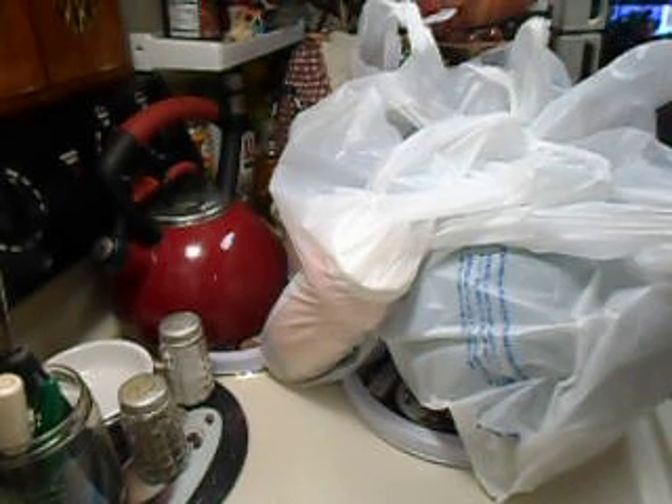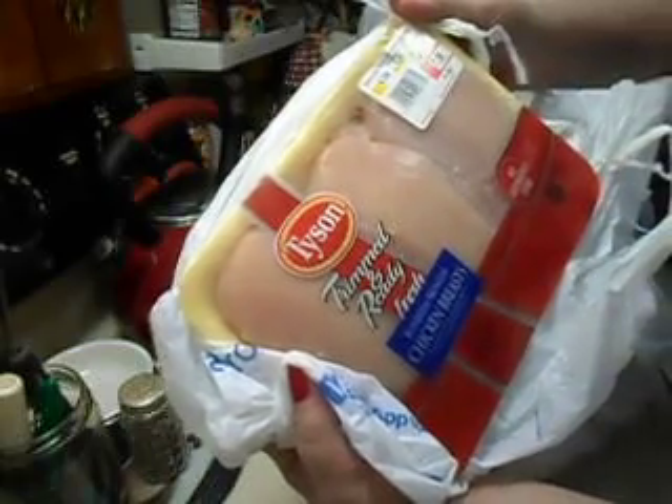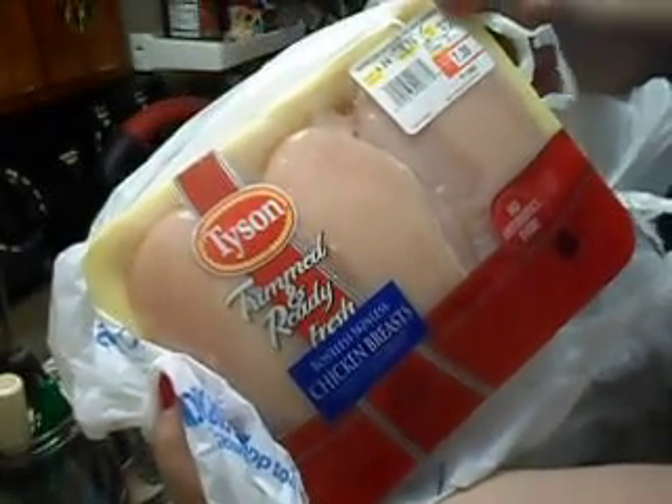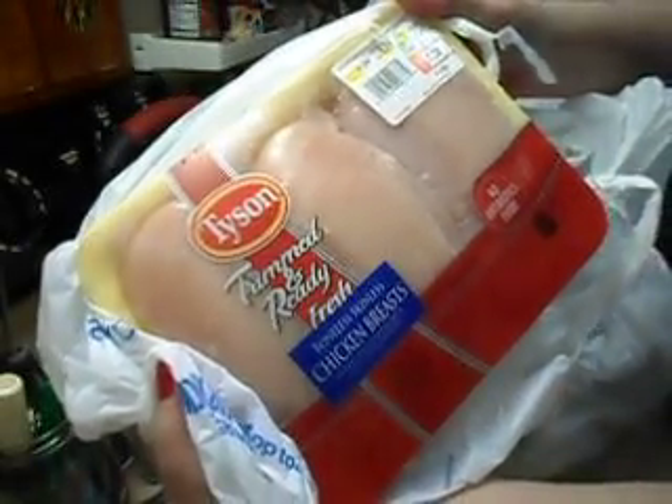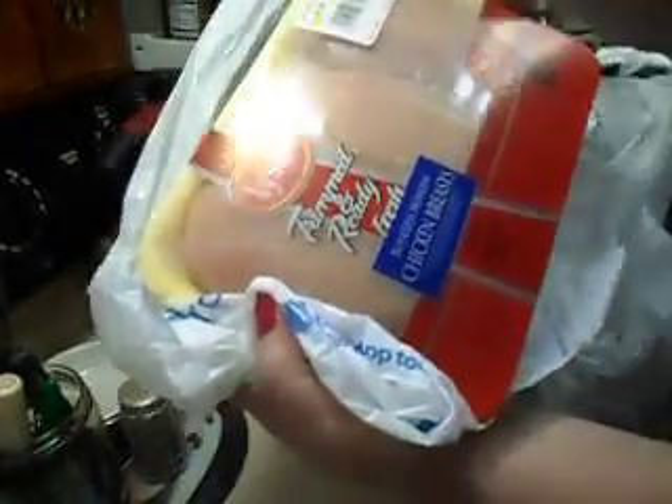One more thing I want to get in the fridge — this was $7.38 and it's 1.74 pounds of Tyson's boneless skinless chicken breast, because I want to make an Italian casserole, so this can go in the freezer.